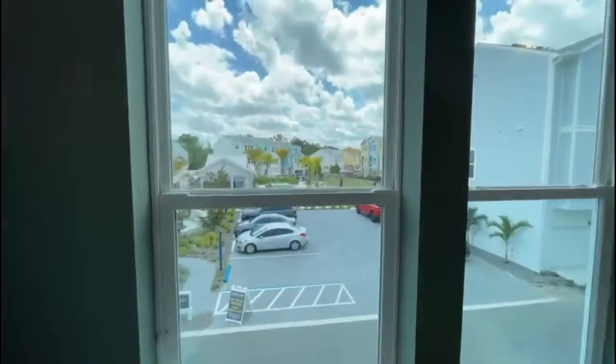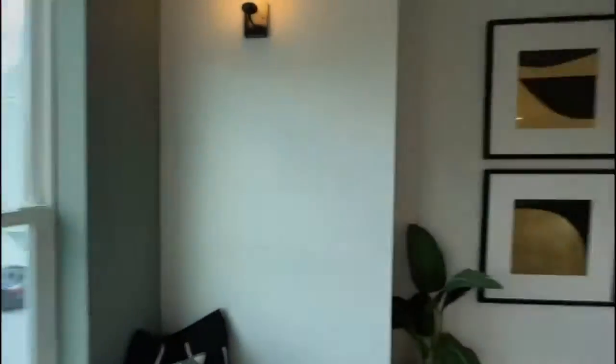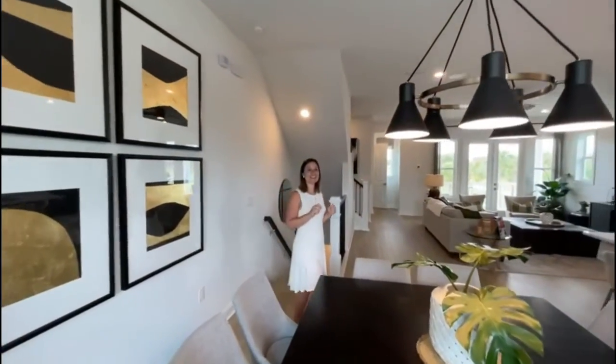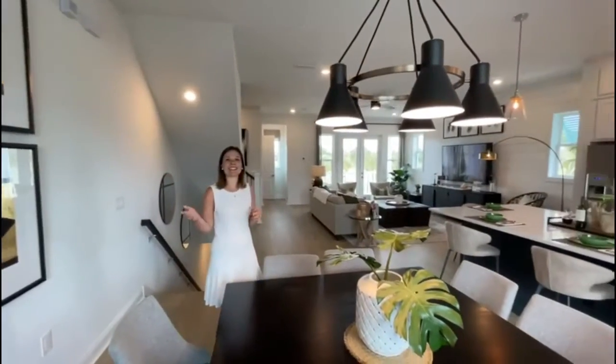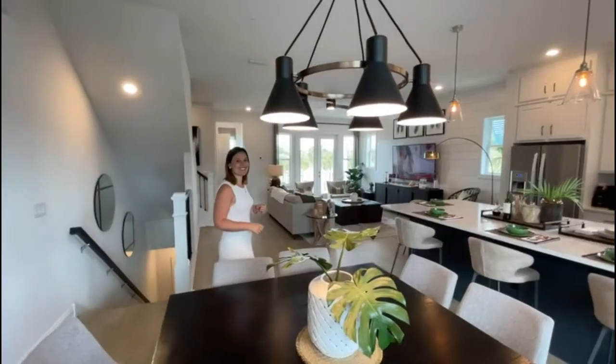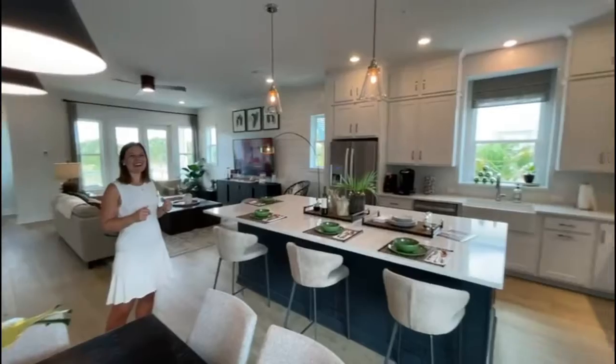Some of the amenities here include a lovely pool area with a cabana, a dog park, and an event lawn. They're also going to have the entry of the new extended Legacy Bike Trail here, which is super cool — you can take that all the way down to Venice or even Palmer Ranch.